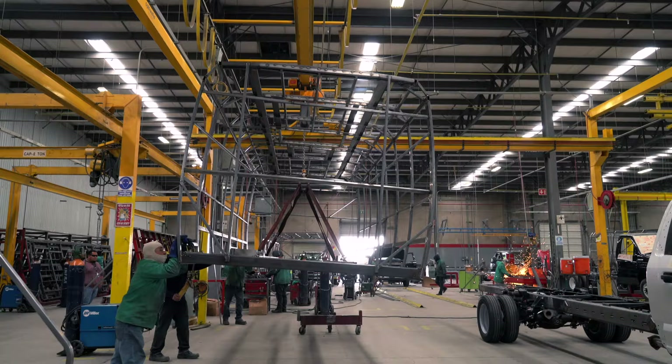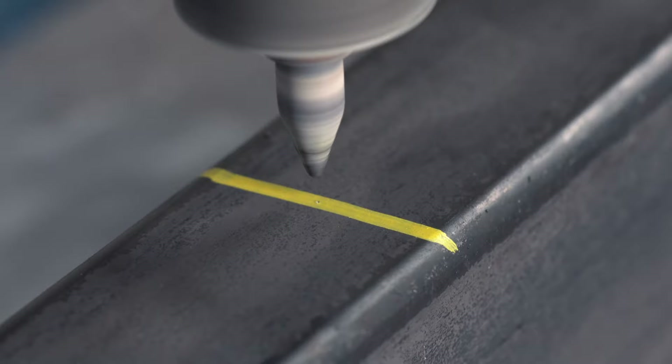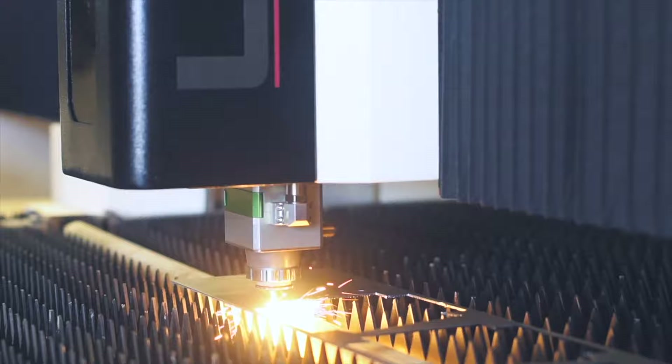The foundation to every Gretch Motors coach is our fully welded steel cage, which we create with painstaking detail and advanced techniques. Our state-of-the-art laser cutter and driveshaft machines ensure that each part is of the highest caliber precision.